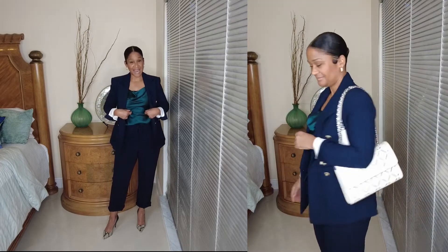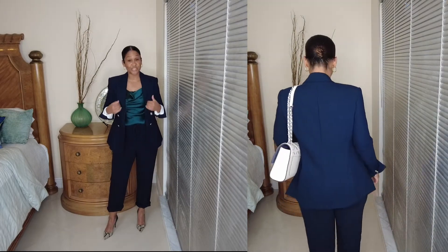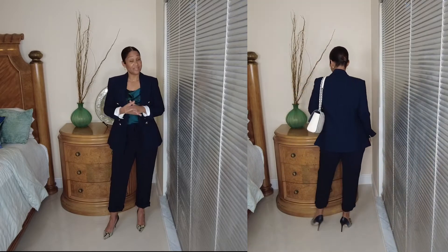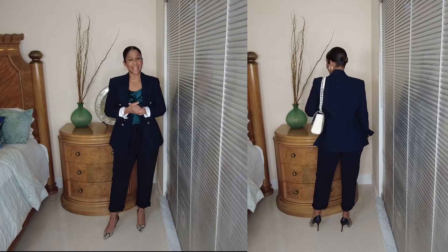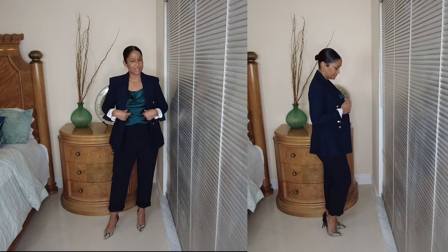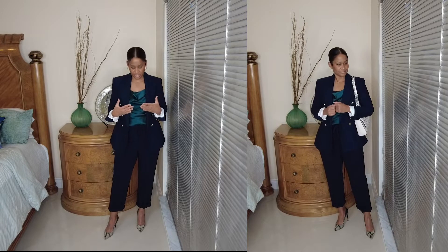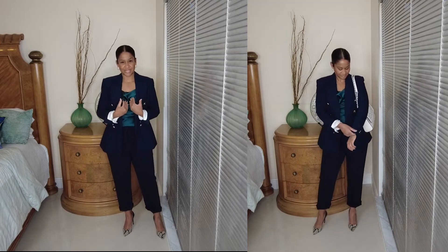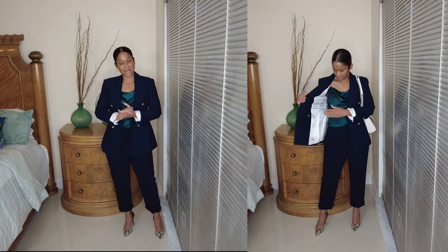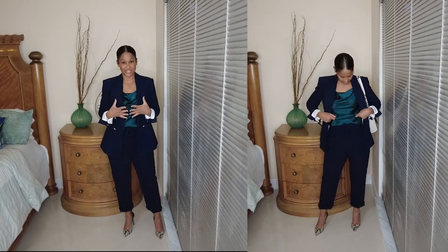I paired it with this cami that I purchased from the Shein Motif line. I was looking for some camis and found these beautiful silky ones — I think they were $20 or maybe $16, and they come in all different colors. I love the fact that they're draped in the front. However, the draping can tend to show parts of my body that I don't want to show, and I love modest fashion.